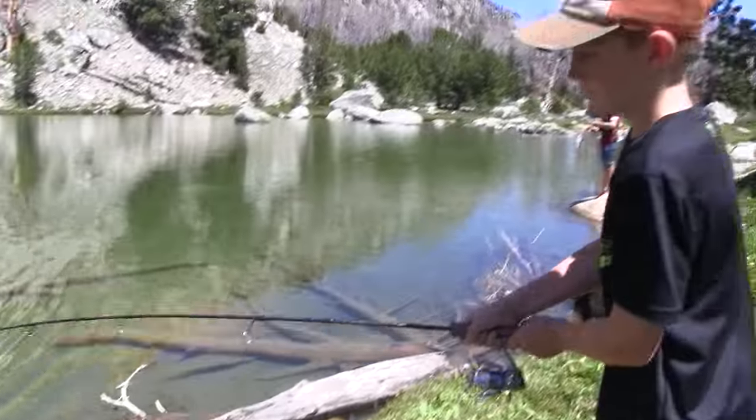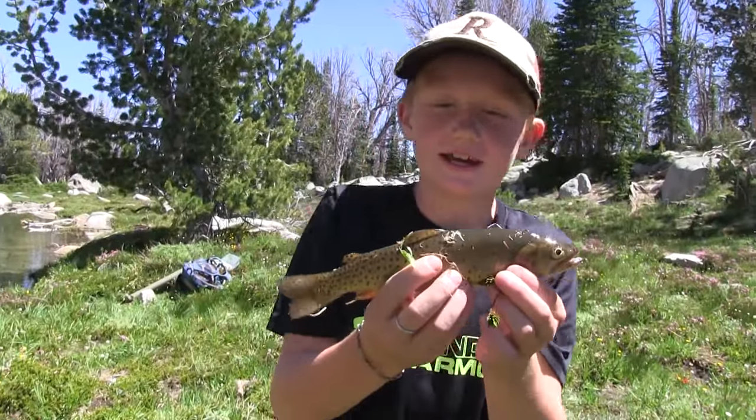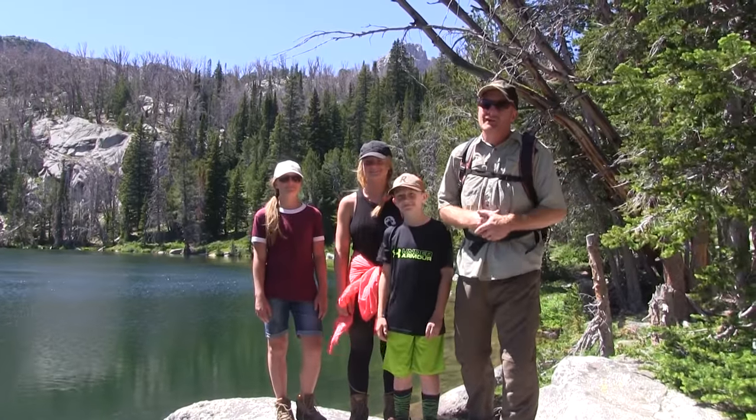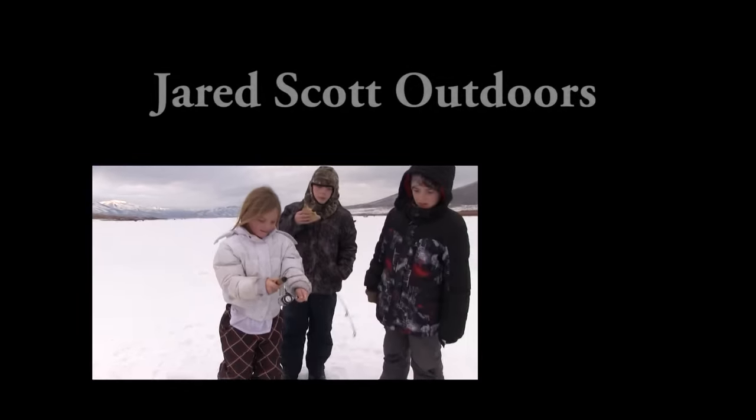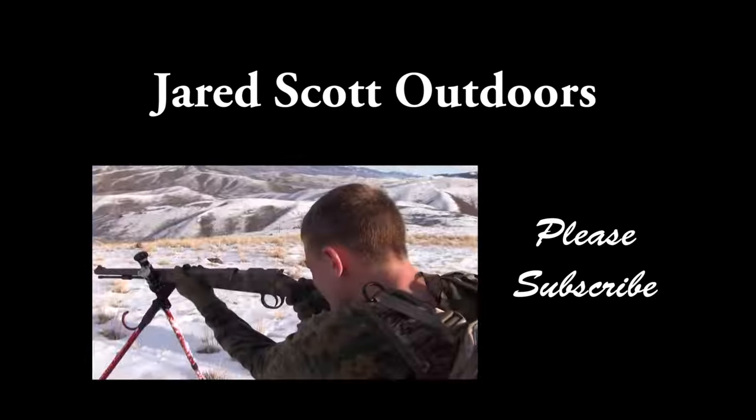I'd show you all about it, but I'm running out of time. Third fish of the day! It was a fun trip — it's a long drive to come all the way out here for a day hike, but we had a good time and made some memories. If you liked what you saw, please subscribe to the Jared Scott Outdoors YouTube channel.